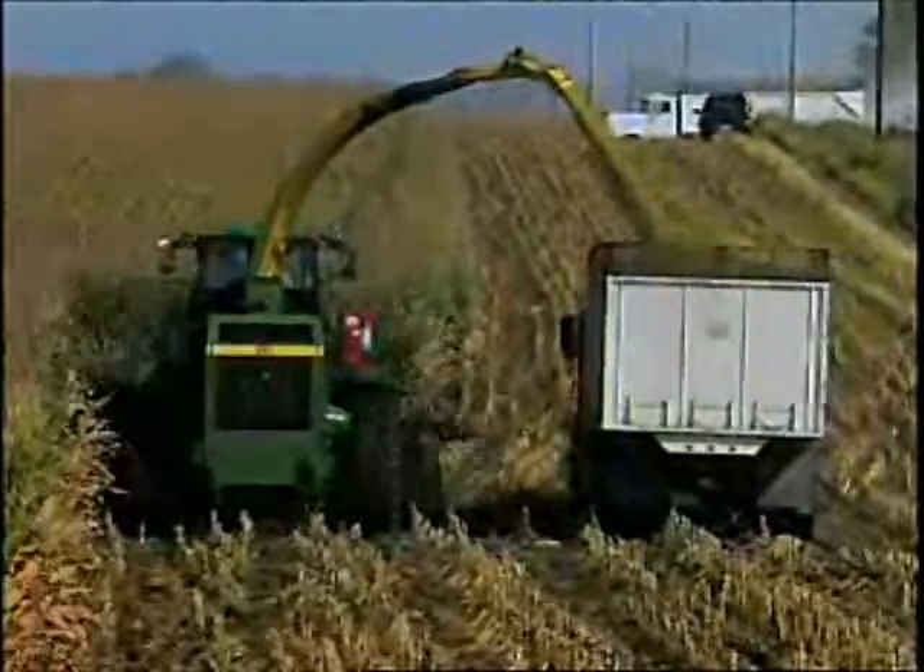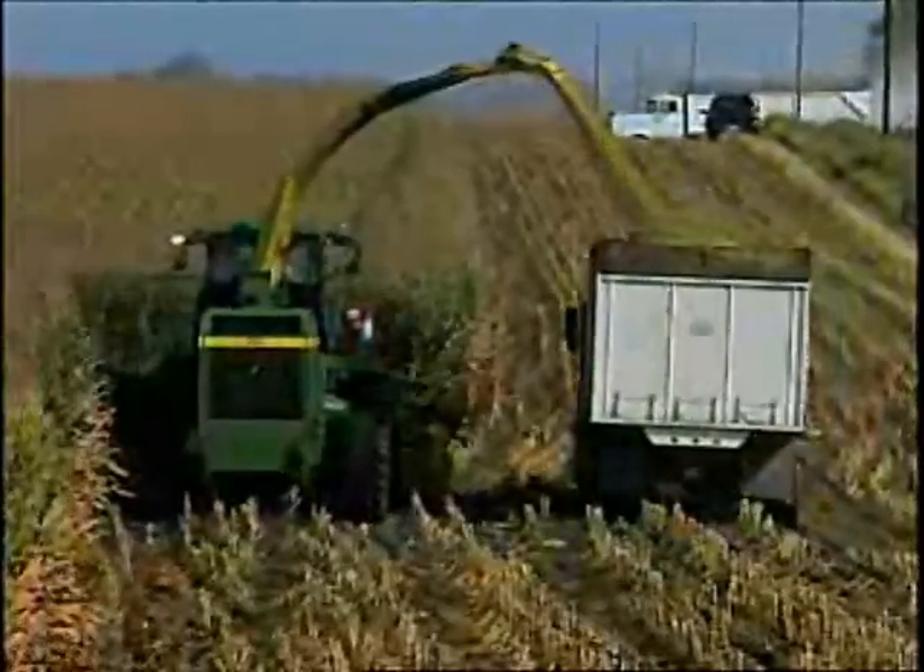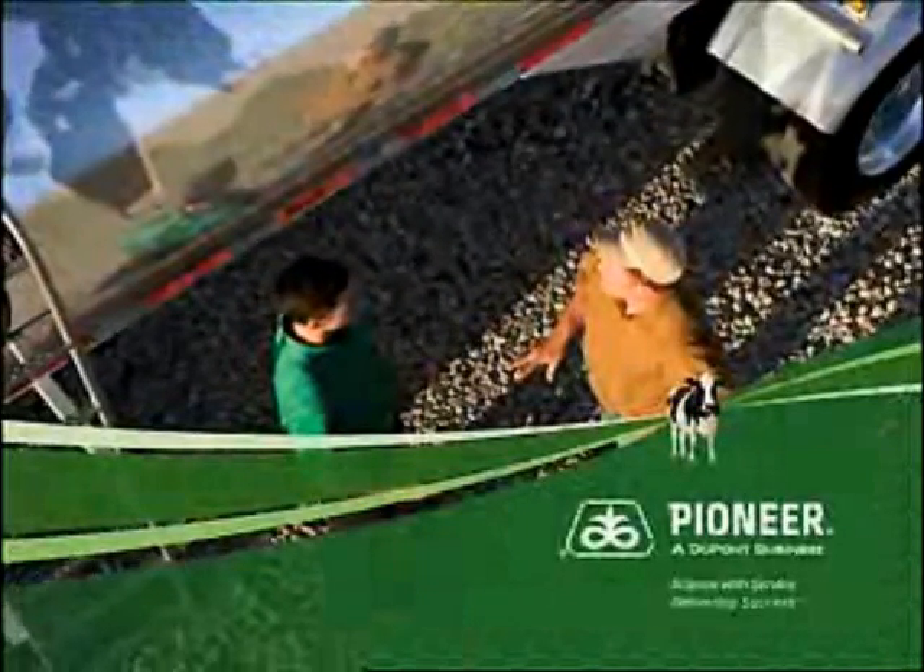From planting through feed-out, rely on your Pioneer sales professional to help you improve your silage and give your cows something better to eat. Pioneer — science with service, delivering success.